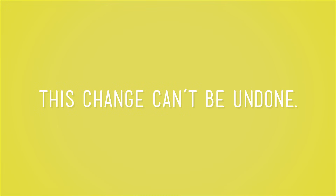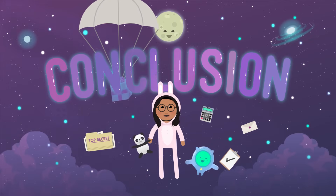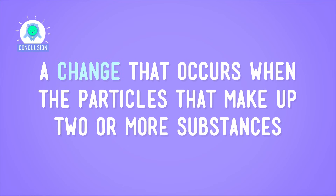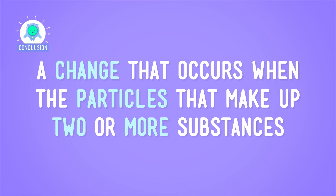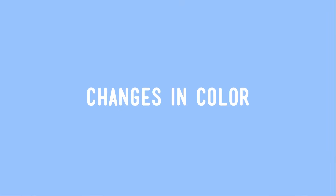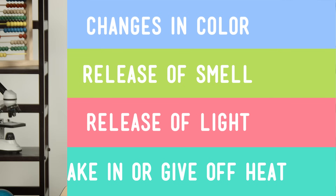Our last piece of evidence that we've witnessed a chemical change? This change can't be undone. For example, we can't get the water we put into the batter back out of this cake, even if we were to squeeze it really hard — we'd get crumbs. So, a chemical change is a change that occurs when the particles that make up two or more substances are rearranged to form a new substance. Most of the time, chemical changes can't be undone, and we can tell they're occurring by observing changes in color, release of smell or light, and whether they take in or give off heat. All in all, I'd say that sniffing out chemical changes can be a piece of cake.